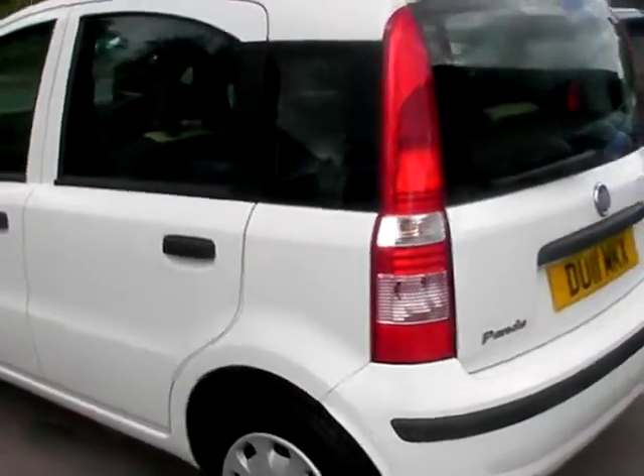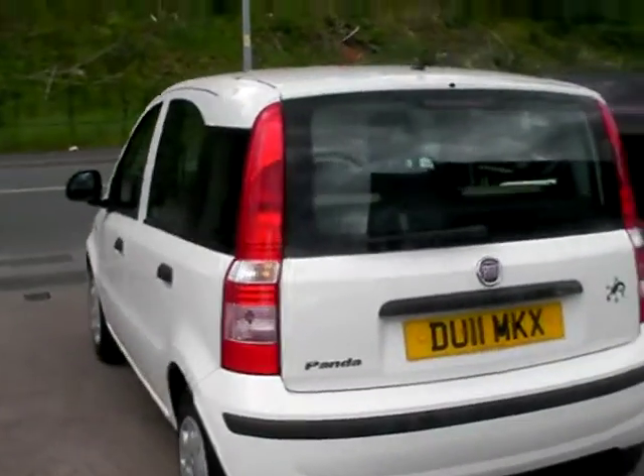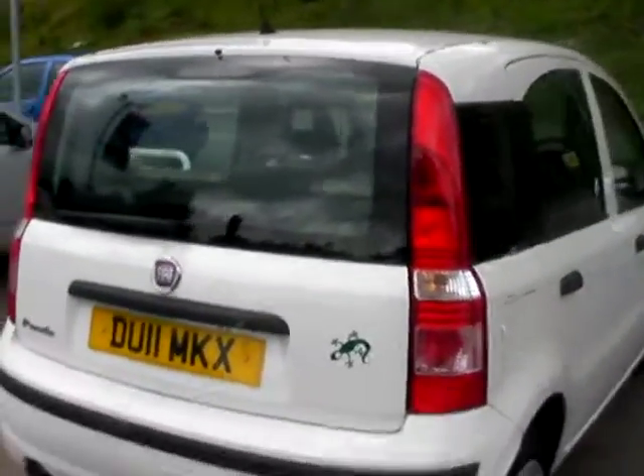This car is in white, it's a 1200 petrol engine, electric windows, radio CD player, five speed, central locking, power steering. The car's one owner from new and also has service history. I'll show you inside.